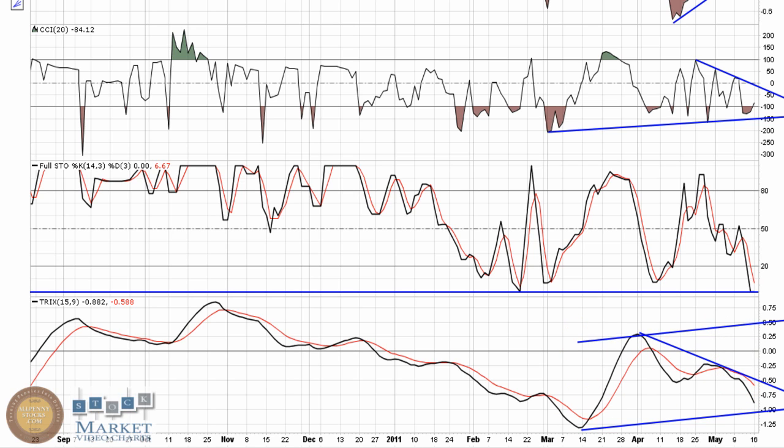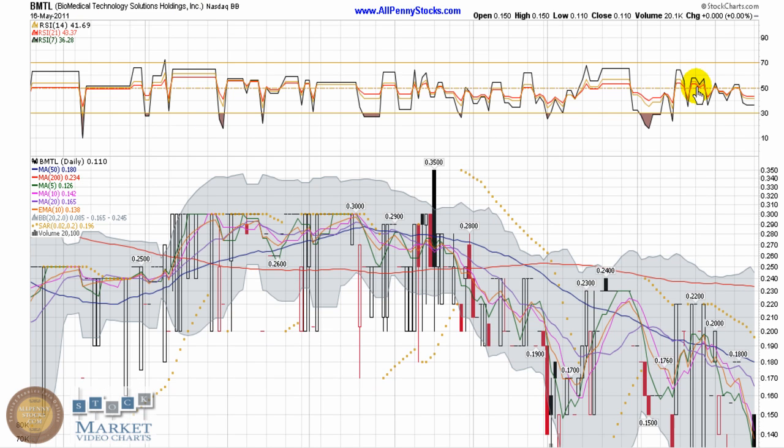You're going to look for a channel to be established — something along those lines. You want to see the Trix at the lower part of the channel, then see it move up, try to break through zero, and define an upper side of a channel. That takes time because the Trix is a very slow-moving indicator, but that's the sort of thing you look for. Similarly, the RSI, which does move a lot quicker — look for that trend line to be broken.